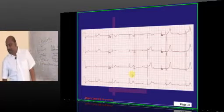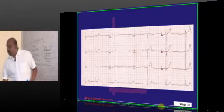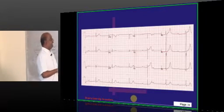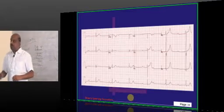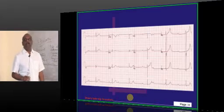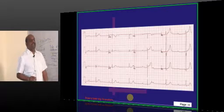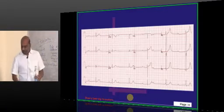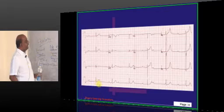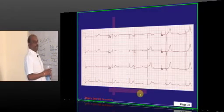The ECG of the baby has been shown. On the ECG, some QRS complexes are missing their preceding P waves — P is missing before some QRS complexes. Whenever the P wave is missing before the QRS, this is called complete heart block.